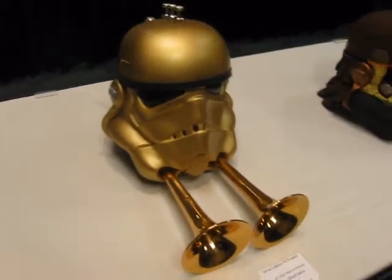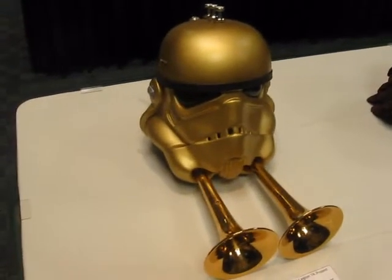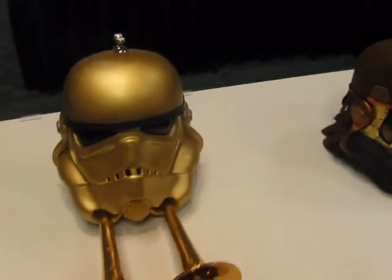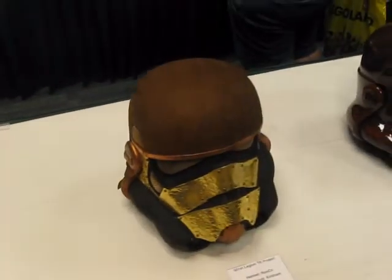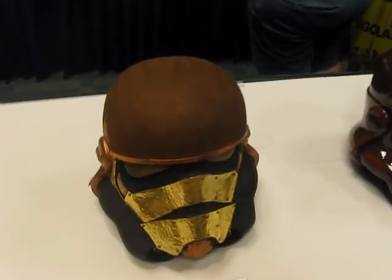Okay, back again with part two of the first Legion TK project, trying to get the rest of the helmets.